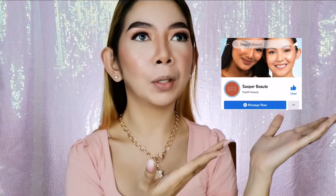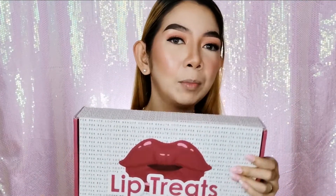Hi guys, welcome back to my YouTube channel! For today's video we're going to swatch Super Bouché — I don't know how to pronounce their brand name. It's been almost more than a month since I had vlogs, so I'm happy I have new content now. Thank you Super Bouché for sending me these lip treats!